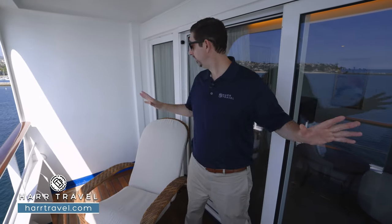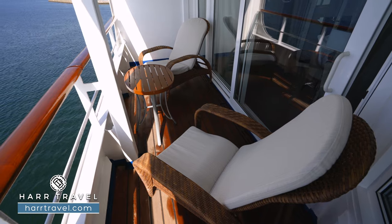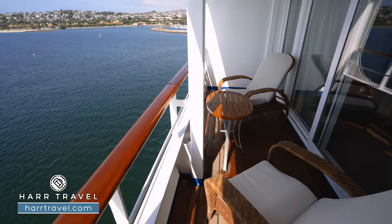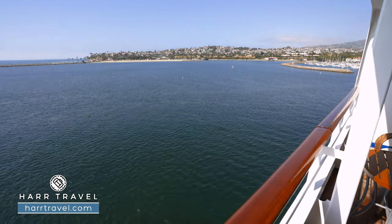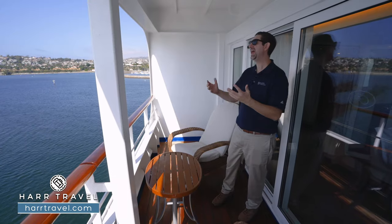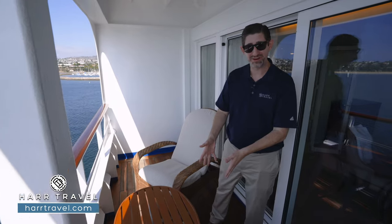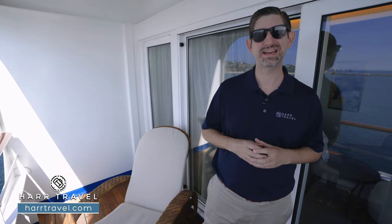Now we're out on your private veranda. From here you get a great angle of the floor-to-ceiling windows — that's why you have such an incredible amount of light inside, wrapped all the way around. You have two nice large comfy chairs and a table out here. It's the perfect place for a cup of coffee or tea in the morning, maybe a cocktail or glass of wine in the evening as you enjoy the ever-changing ocean views and fresh ocean air. You can have every single meal right here if you'd like — maybe just a little breakfast before you head out, or a late-night snack.